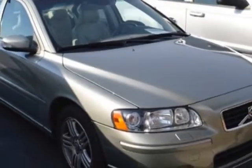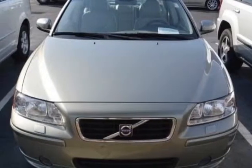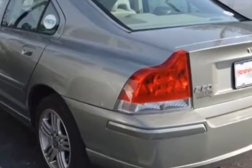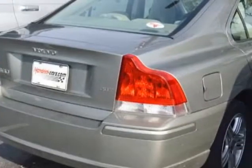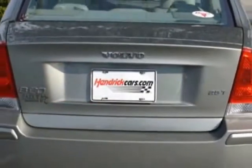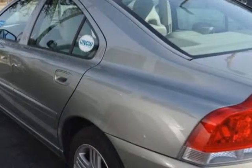This S60 boasts a 2.5-liter engine and has a 5-speed automatic transmission. Additional options for this vehicle include power driver's seat, auxiliary audio input, sunroof and driver airbag. Call 888-817-5744 or email our friendly sales staff today to schedule a test drive.